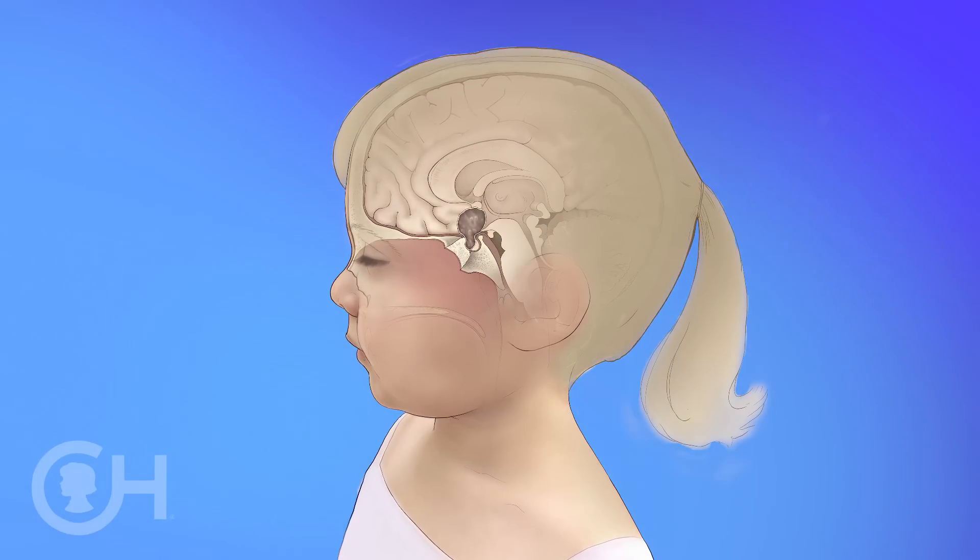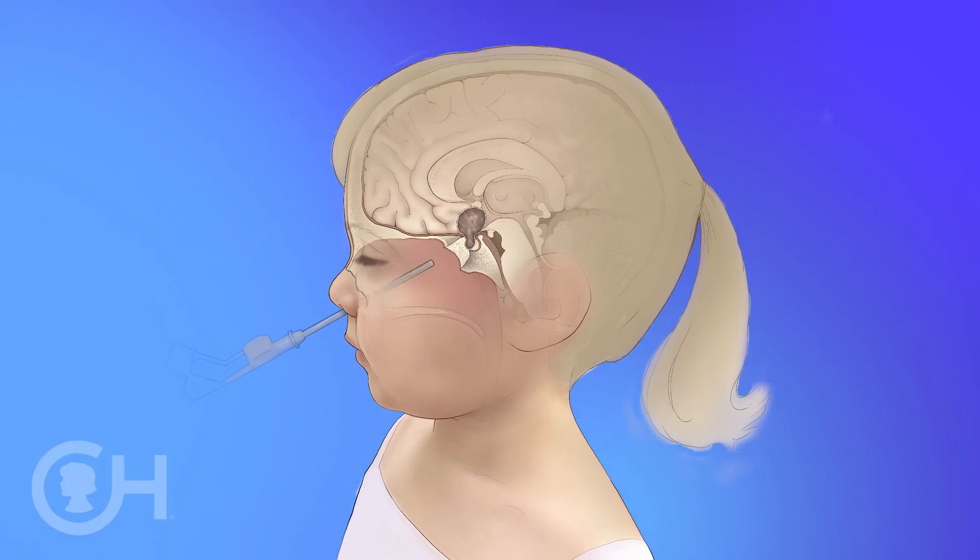The beauty of what we're doing in these specially selected cases is we're identifying that the back of the sphenoid sinus is right where the tumor is. So if we can access it through the sinus, we don't have to go through these large incisions, this large removal of bone, or that retraction of brain that all has long-term issues in our pediatric patients. We're taking a much smaller hole to the sinuses, using all of our specialized equipment, instrumentation, and skill set to identify the tumor and take it out in a very minimally invasive way.